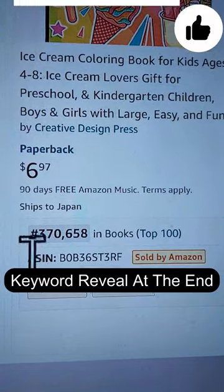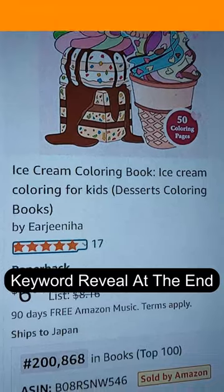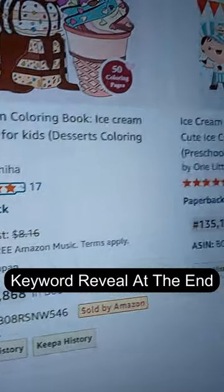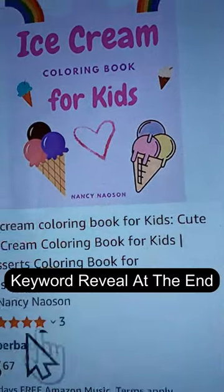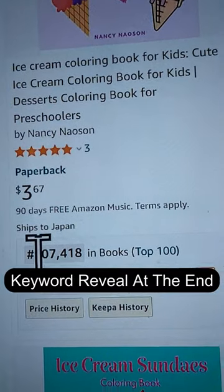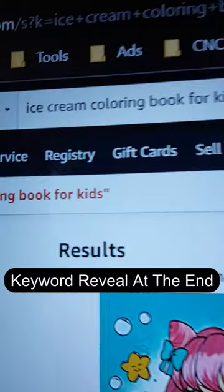The second listing here has 17 reviews and a BSR score of over 200,000. This is a moderately low competition niche. Scrolling down a bit more, this book has 3 reviews and a BSR score of over 900,000. And if we scroll up, you can see the keyword here.